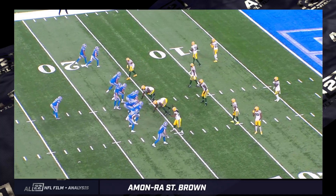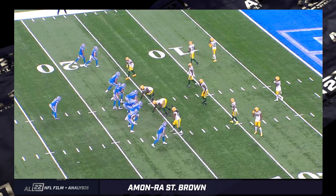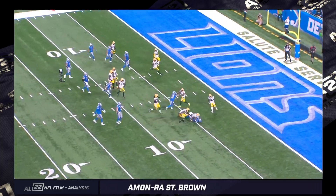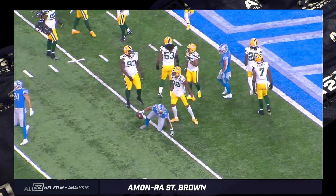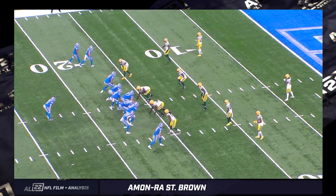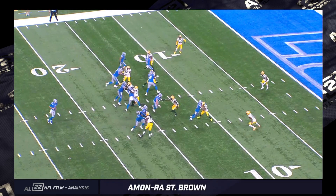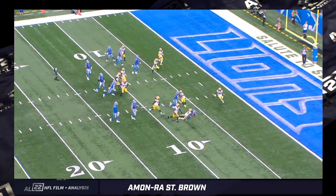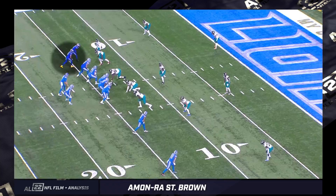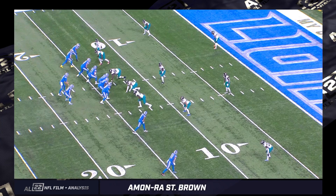Another blocking example: down here as a number one receiver, it'll be a run inside the red zone by Swift. He just stays on people — there's no lack of effort. I've seen receivers lack effort when they're not getting the football, but Iman Ross St. Brown is not that guy, and I don't know that you can be that guy in Ben Johnson's offense. Ben Johnson's expectation level is high for everyone to be able to block.